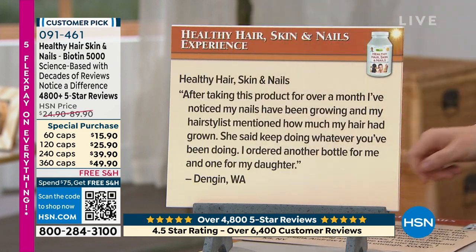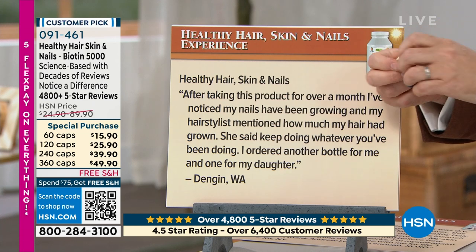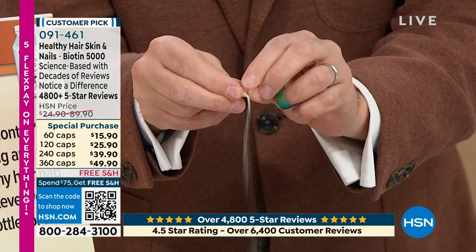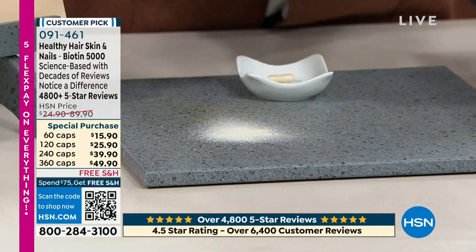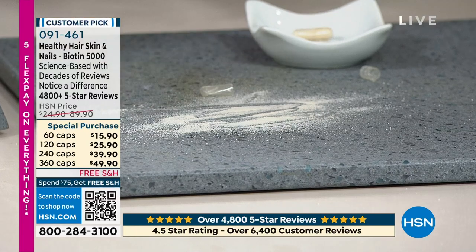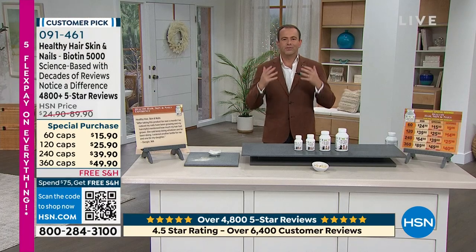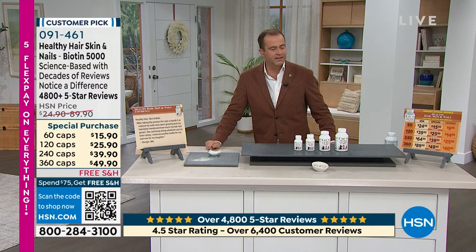I'll take a quick break from the reviews to show you what's inside one of these capsules. When I open this up, what you're going to see on the inside is a very, very fine powder — not a rock-hard tablet that sits in your stomach and is hard to digest. Ultra-fine powder, easy on the stomach, easy to take. You will look forward to taking it rather than worrying about it. Of all the things that I present, there is nothing easier than this.